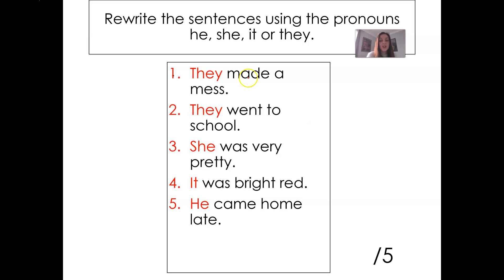Your sentences should look like this: They made a mess — give yourself a tick. They went to school. She was very pretty. It was bright red. He came home late. Before you give yourself a mark out of five, please check you've got a capital letter for the start of a sentence and a full stop at the end of each one. Then you can give yourself a mark out of five.